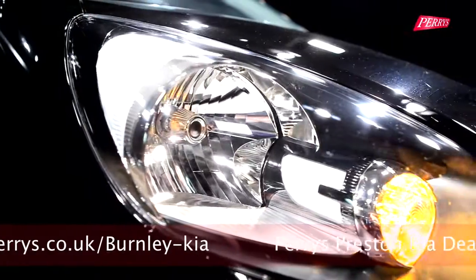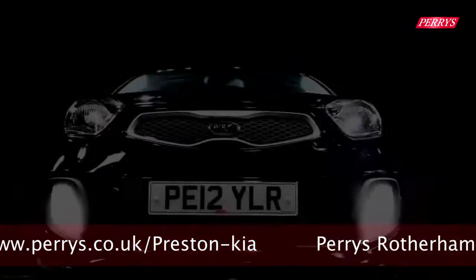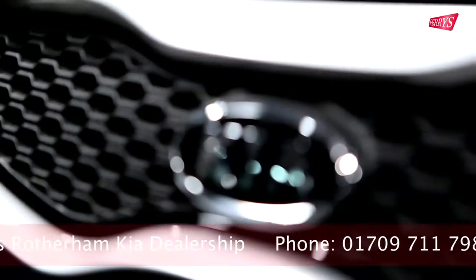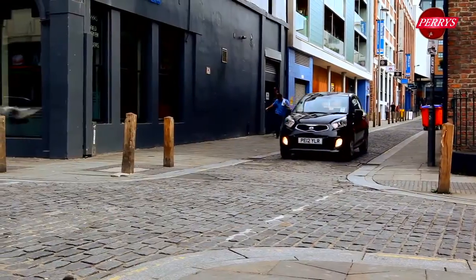The new Picanto is available in both 3 and 5-door variants and comes with a muscular, aggressive design not often found in the small car market. This is due to the new design at the front end, named the Tiger Nose, and the new front grille which is also being used on the larger Kia Rio. Its body contours and wrap-around headlamps give the Picanto a sporty look and put the car up against other good-looking city cars like the Fiat 500.